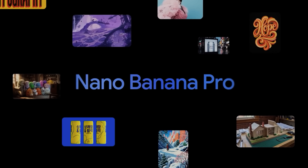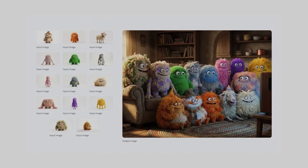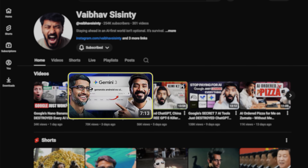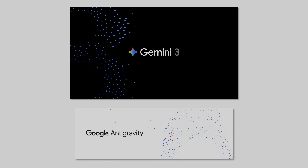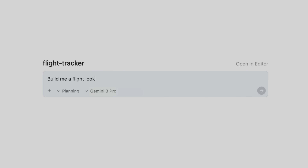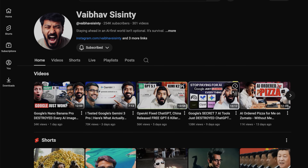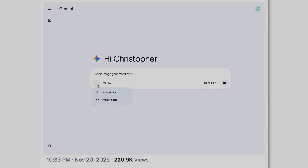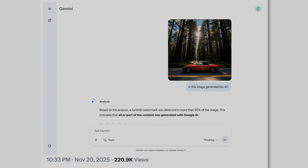Google just released Nano Banana Pro and it's legitimately insane. You can doodle on photos to add new elements, colorize black and white manga panels and translate languages in one go. They also released Gemini 3 Pro and Google Anti-Gravity — you now get working calculators, games you can actually play, interactive charts, all within your Google search, and you can build apps just by describing them. But here's the update everyone missed: Google just launched SynthID watermarking directly in Gemini. You can now check if any image was made or edited with Google AI — huge for copyright protection and catching deepfakes.